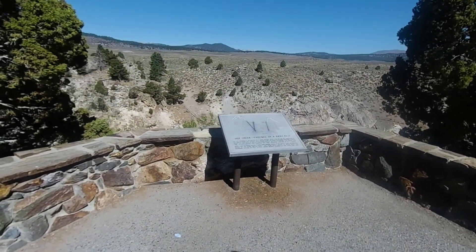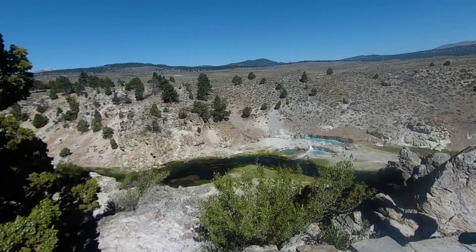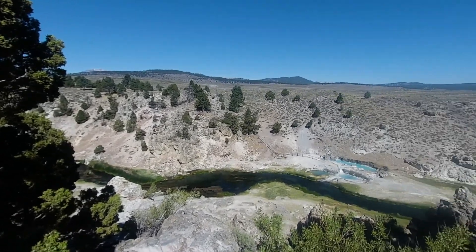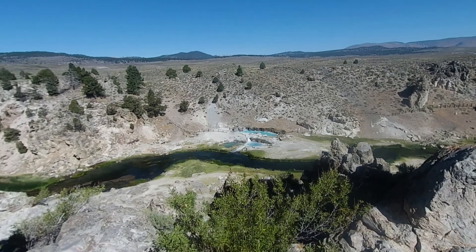Hot Creek — evidence of a fiery past. Did you know that swimming used to be permitted here, but they've started to ban it because of the sudden change in temperature?